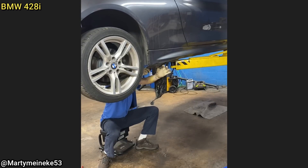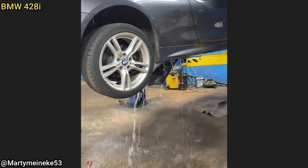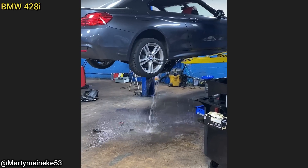This BMW convertible came in because the passenger rear window would not go down, which also prevented the convertible top from opening. Upon inspection, the technicians found a drain to be plugged, which caused the window motors to stop working.